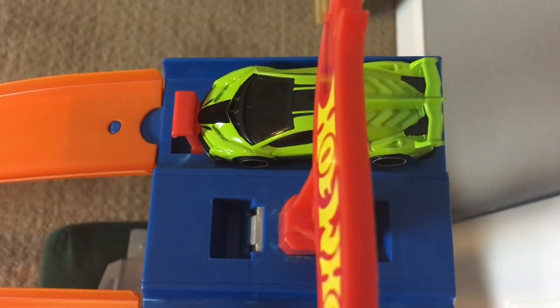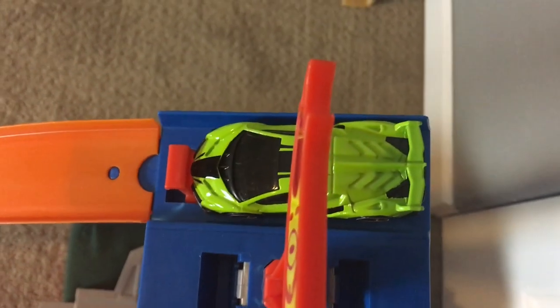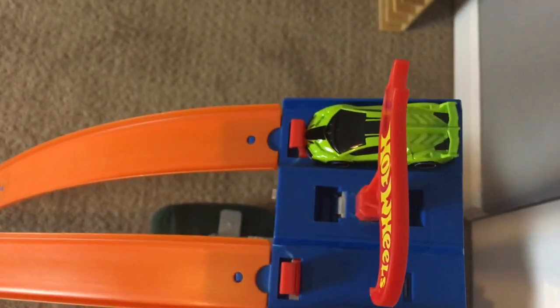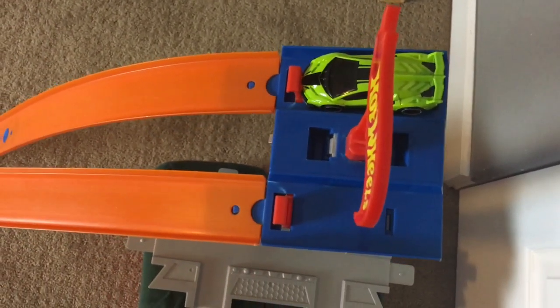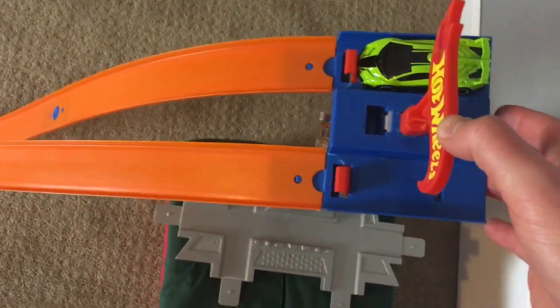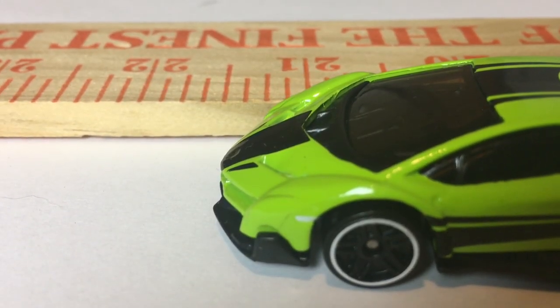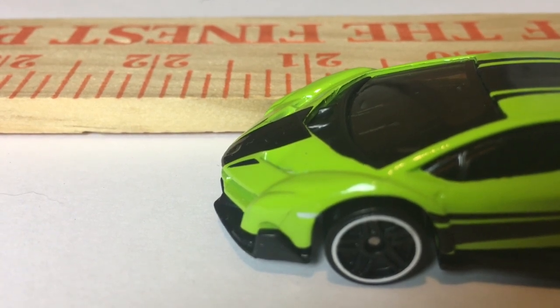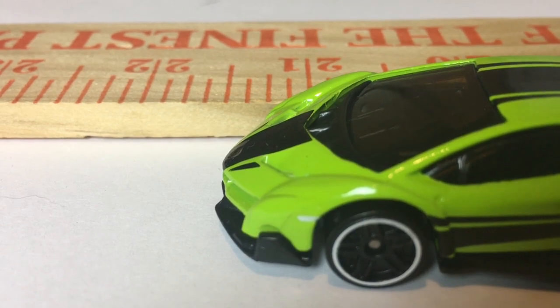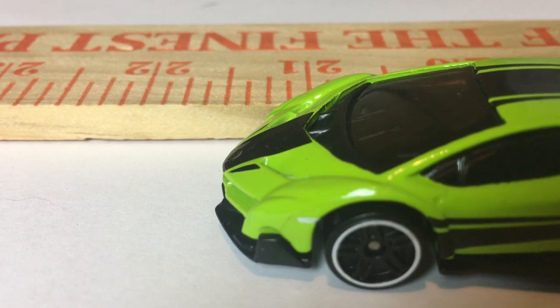Now it's Italy's turn with the Lamborghini Veneno. The jump to beat is 23 centimeters. If the Veneno were to beat it, Italy would have two back-to-back gold medals. Let's see if Italy can gain a second gold. Three, two, one. Great jump for the Veneno — 21.5 centimeters. That's a half centimeter short of Japan and a centimeter and a half short of the Chevy Camaro. It will take third place and the bronze medal.